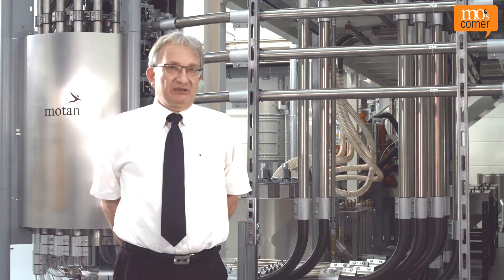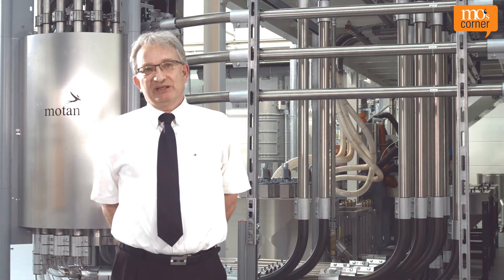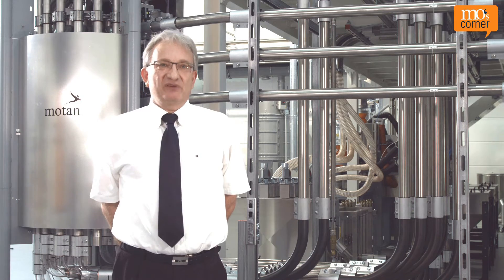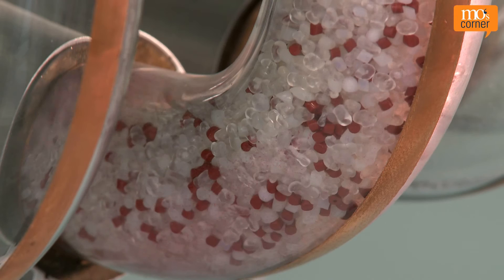For suction conveying, the distances of roughly 250 to 300 metres are relatively short, while pressure conveying can transport the material much further, at least in theory. Which factors influence the type of conveying?